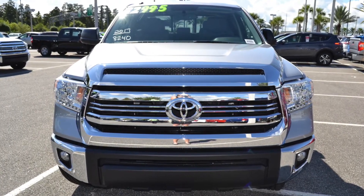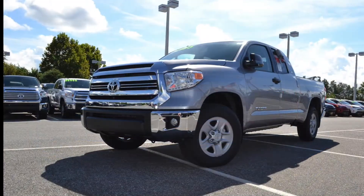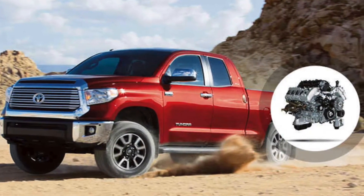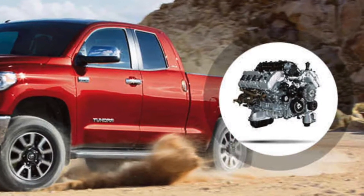The Tundra doesn't get its reputation just from its look. This truck can get the job done with two powerful engine options, including the i-Force 4.6L V8 which delivers 310 horsepower and 327 pounds per foot of torque, and the even mightier i-Force 5.7L V8 capable of 381 horsepower and 401 pounds per foot of torque.